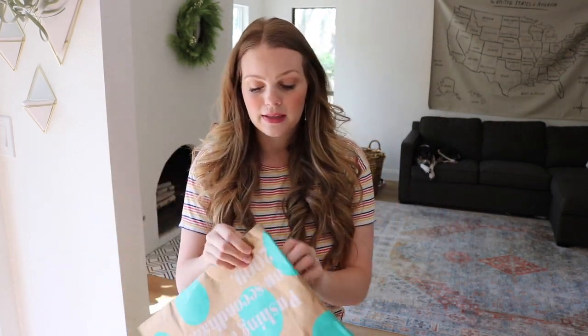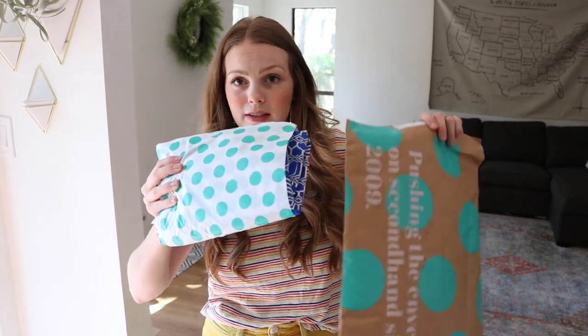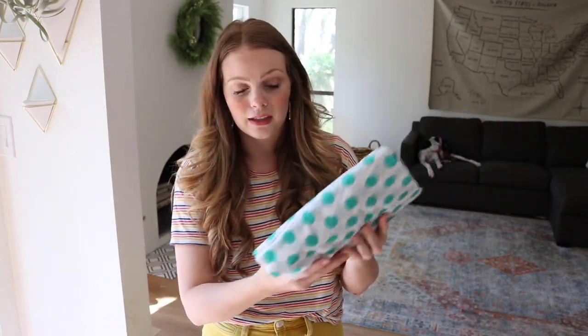The thing about ThredUP is their packages ship from one of their many warehouses, so that's why it came in three packages even though it's just one order. I also love that ThredUP always wraps their stuff really nicely in coordinated packaging, if you've ever been interested in knowing what it looks like and whether you're getting good quality stuff.